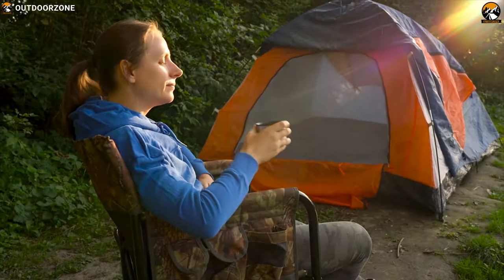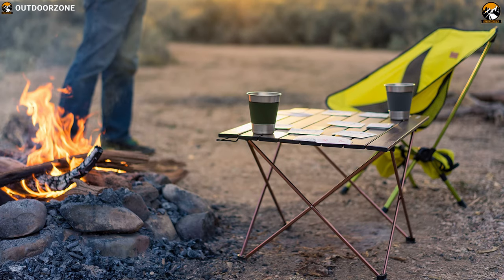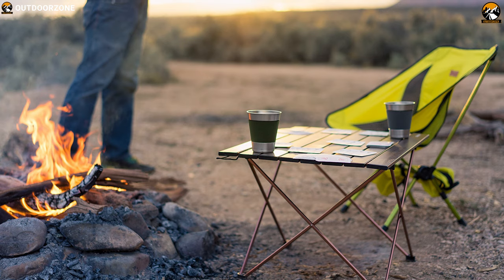If you're a camper, a backpacker, or just out for a picnic, this is the ultra lightweight compact table to keep your foods and valuable items off the ground.